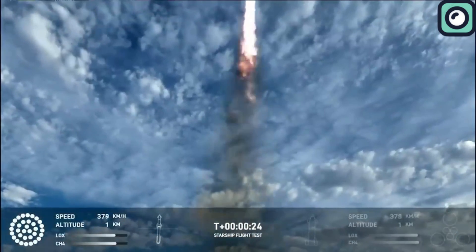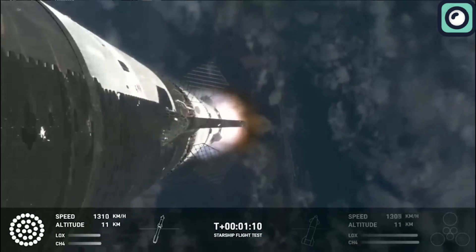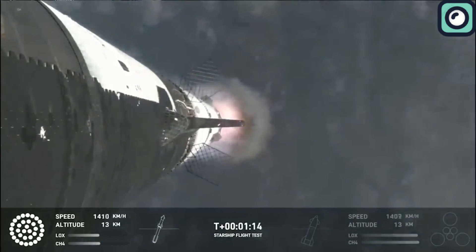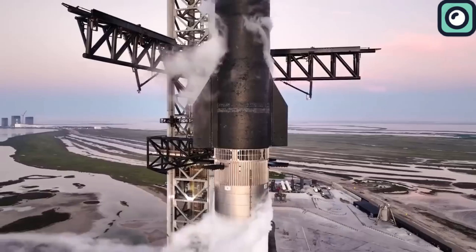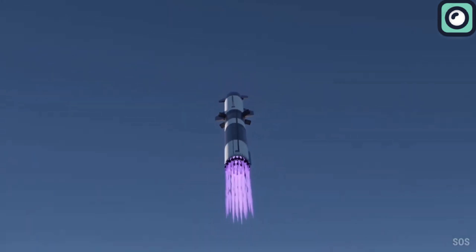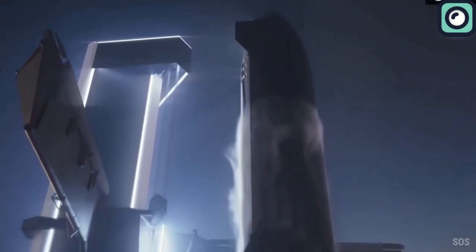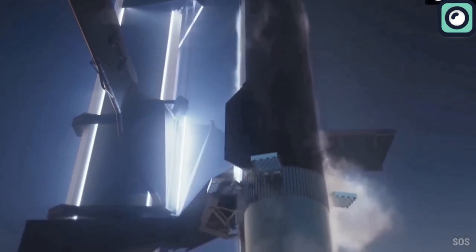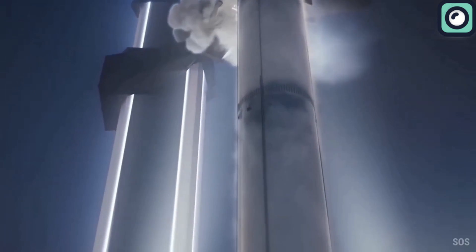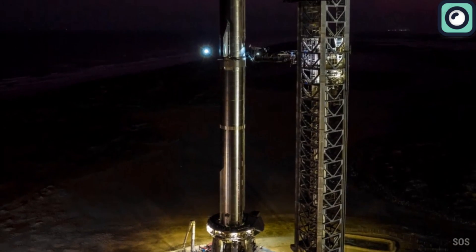SpaceX is already preparing for the upcoming fourth flight test of the Starship, with plans to launch it in early May. The company is currently analyzing data from the third flight to inform preparations for this next mission. However, the FAA was not satisfied with the outcome of the third flight, classifying it as a mishap and initiating an investigation, which could potentially complicate SpaceX's efforts to secure the necessary license for the next Starship launch.